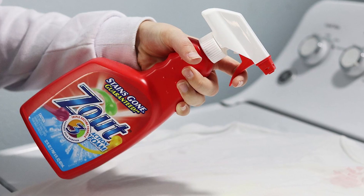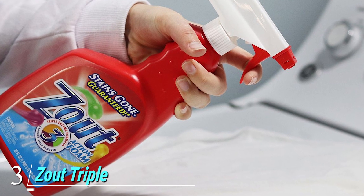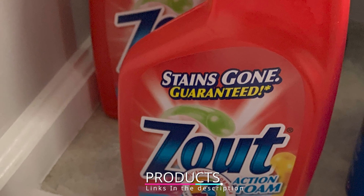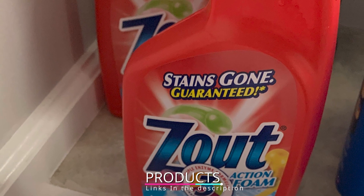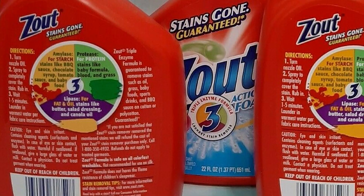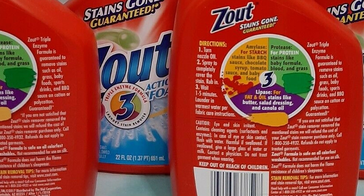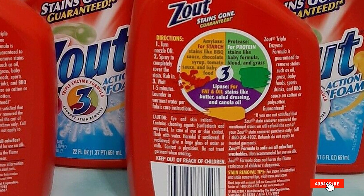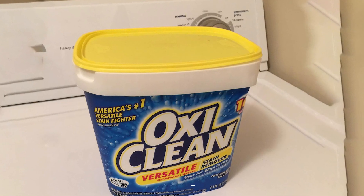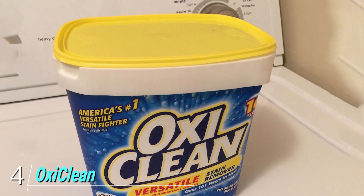The number three position is held by Zao Triple Enzyme Formula Laundry Stain Remover Foam. If you're fighting tough food stains, this powerful formula tackles even the toughest food stains such as barbecue sauce, chocolate syrup, tomato sauce, and baby food. You can also use it on grass, blood, and dirt. Reviewers rave that it's incredibly effective and can even remove stains that have been set in for days.